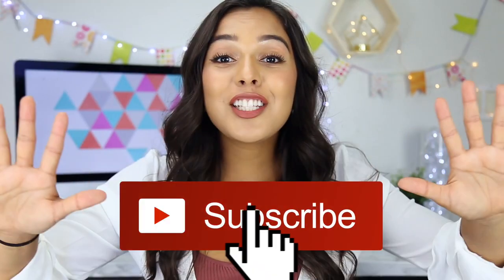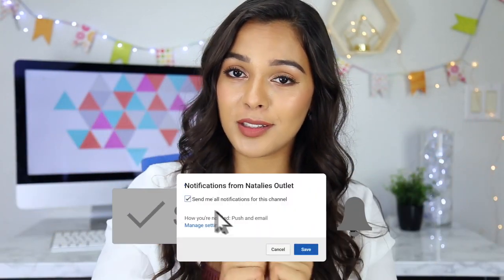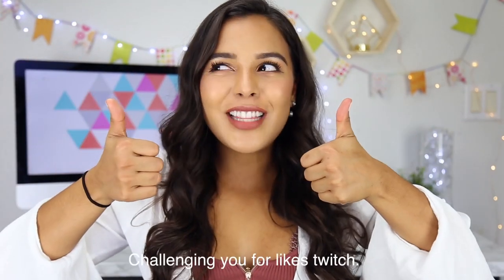Today's video is about 11 gadgets and hacks that are about to make your life a hundred million times easier. If you aren't yet subscribed, click the subscribe button and turn notifications on — you'll be automatically entered into my iPhone 7 and MacBook giveaway. Three lucky winners will win either an iPhone 7 or a MacBook. Click the link at the top of the description to enter. Let's see if we can get this video to a hundred thousand thumbs up!